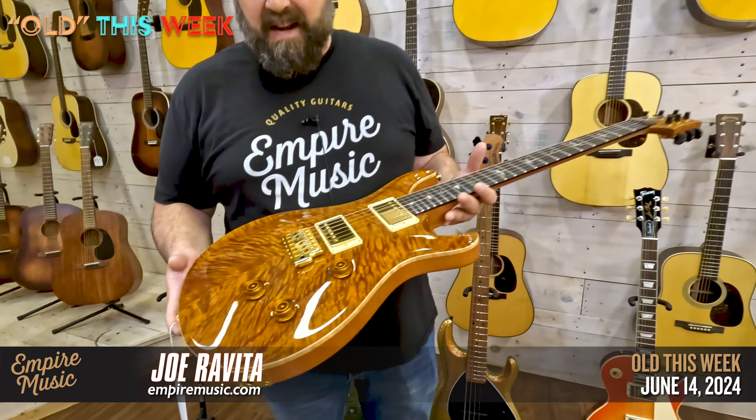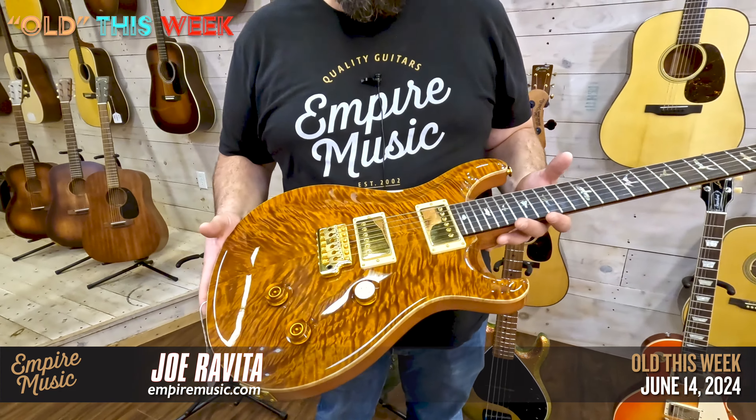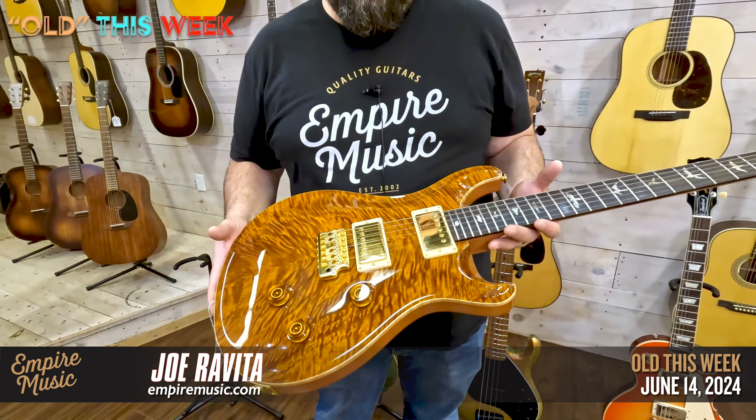What's up everybody? It's Joe from Empire Music in Pittsburgh, Pennsylvania. EmpireMusic.com. I don't know if you've noticed, but I'm not going to mess around. We've got some big stuff cooking. We're going to talk about the website here in a minute.